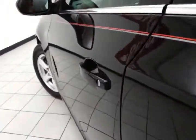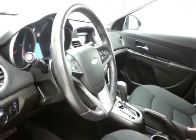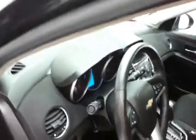The LT has keyless entry with remote start, power windows, locks, and mirrors, power driver's seat, as well as tilt and telescopic steering wheel to put you in that perfect driving position.